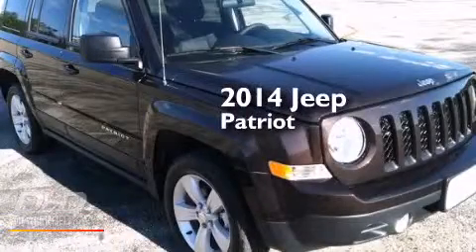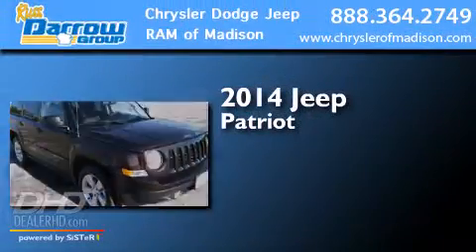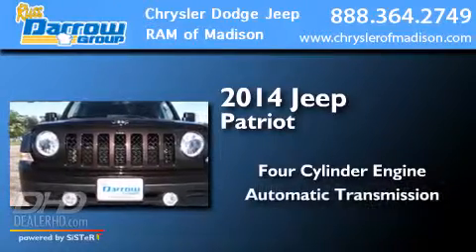This is a 2014 Jeep Patriot. It has a four-cylinder engine and an automatic transmission.